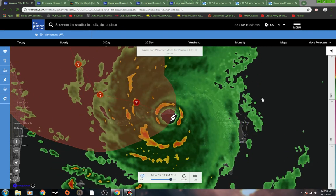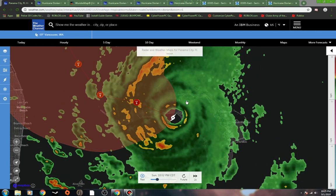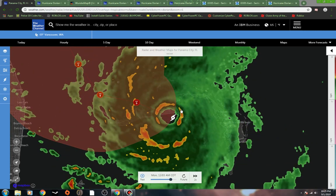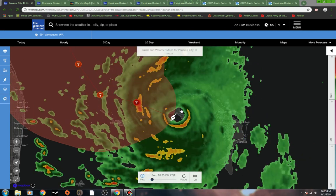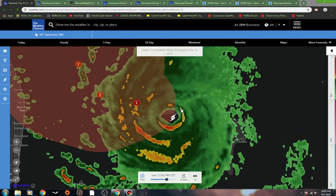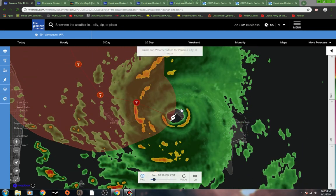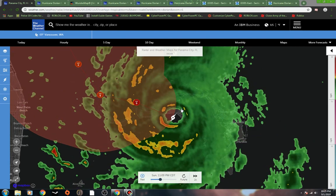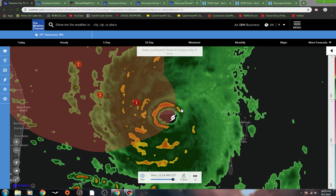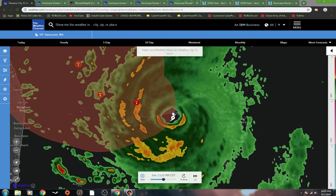Welcome back, this is WXNinja, thanks for stopping by. Updating Hurricane Dorian again. As you can see on this radar loop, very powerful hurricane. Looking at this radar loop, it made a little bit of a southerly jog — not too much — right there at the end. If you watch, you can see it dipped down a little bit, that eye wall just kind of wobbling, and it's staying over land and water.